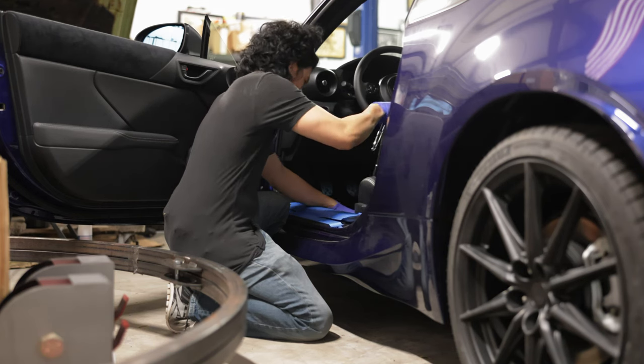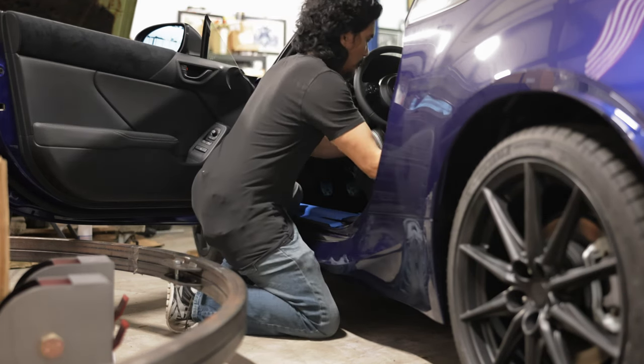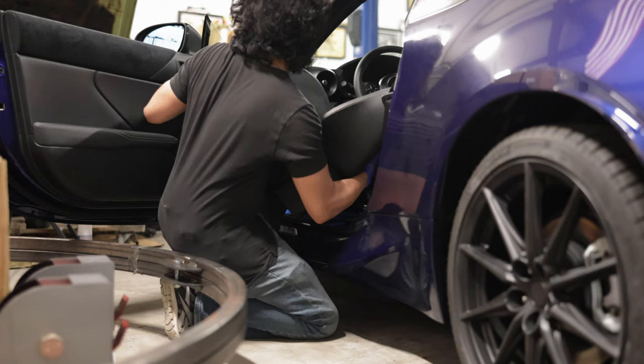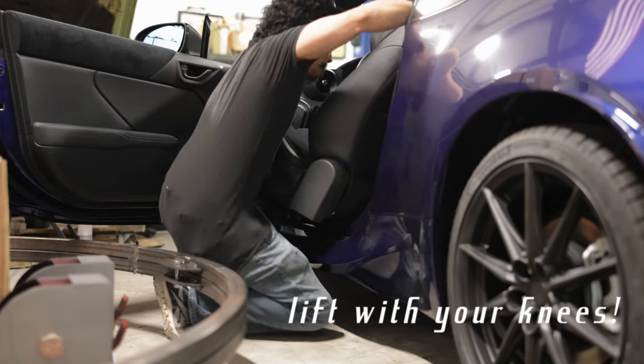The one big downside with removing the stock seat is you lose the side curtain airbags, so just don't get into a t-bone accident. It's not too bad to remove — it is bulky, but not that heavy. Just be extra careful not to scratch up the interior or the paint. Also always lift with your knees, not like I'm doing it by lifting with my back.